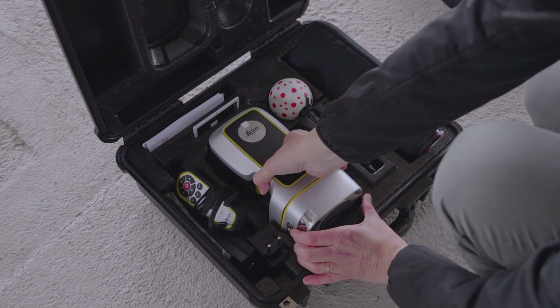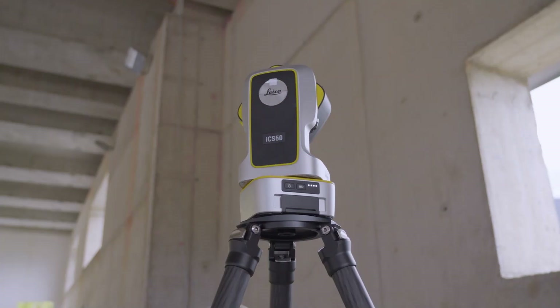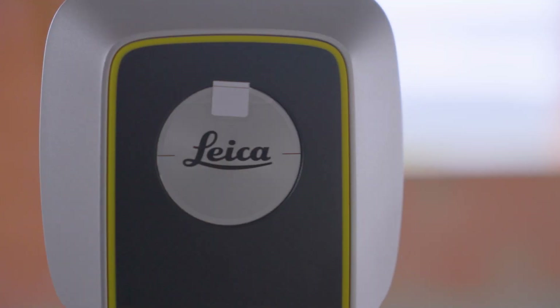With such detailed work done on site, I bring a solid basis for our designs back to the office to present to the customer and the designer.